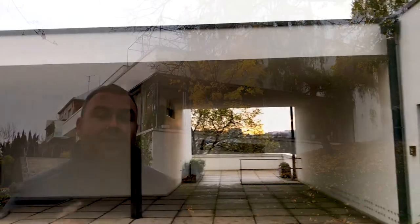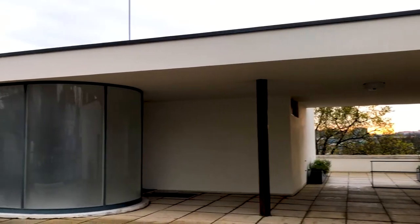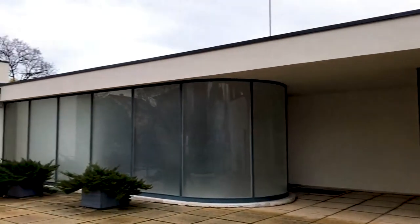Another interesting tidbit about the building is that in 1992 the Velvet Divorce Agreement that split Czechoslovakia into Czech Republic and Slovakia was signed right here in the dining room.